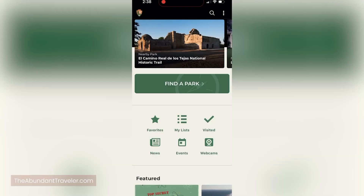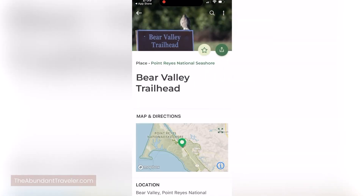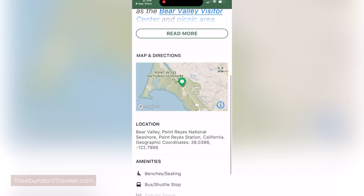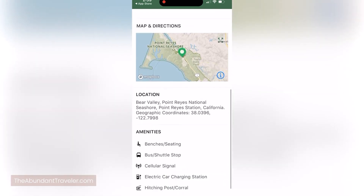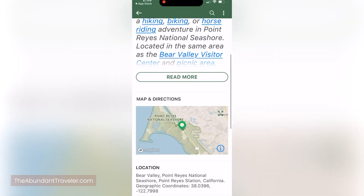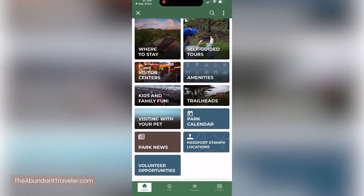One app you're going to love if you like going to national parks is the National Park Service app. It not only gives you trailheads and how long it takes to hike particular trails, it also gives you parking information as well as information on all 423 national parks. It's a great app to have if you're going to be camping or doing anything in addition to hiking in the national parks.